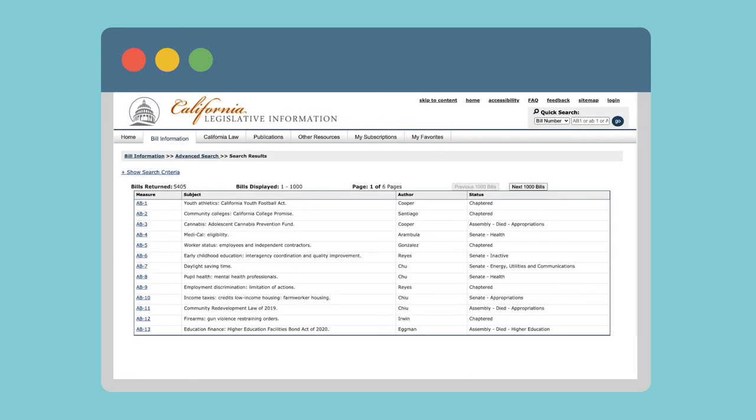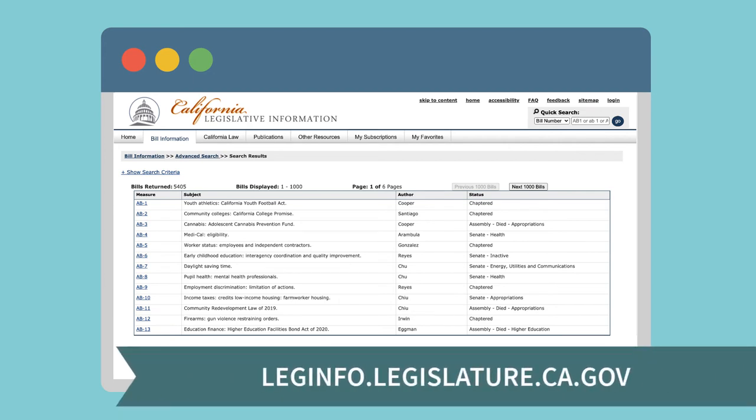You can also find some primary legal sources using Google and government websites. The California Legislative Information Database lists pending and approved Senate and Assembly bills and current California laws.